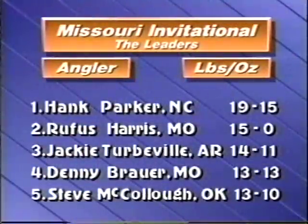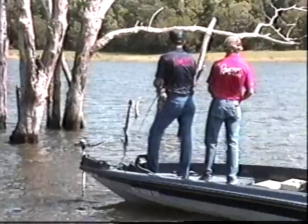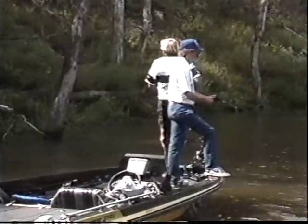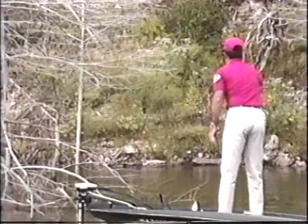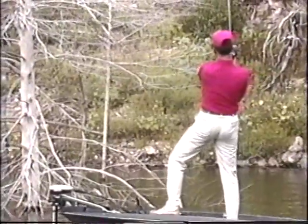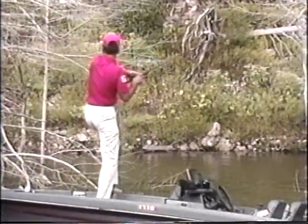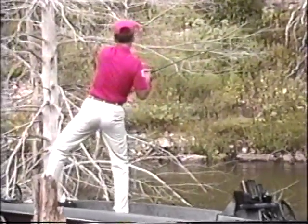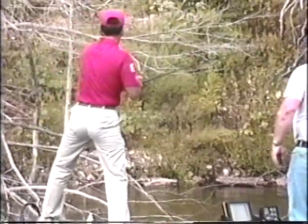Although Hank Parker carries almost a five-pound lead going into the second day of the Missouri Invitational, there are many Bassmasters capable of catching big strings of bass — like Missouri angler Rufus Harris in second place, and Oklahoma's Jimmy Houston, always a threat on a spinnerbait pattern. Missouri's Charlie Campbell in ninth place is only about eight pounds behind the leader. Campbell has proven he can catch fish in this tournament, but he seems to be having some trouble — the sure hand of Bassmaster teamwork comes into play to keep Charlie from joining his bass in the bush.